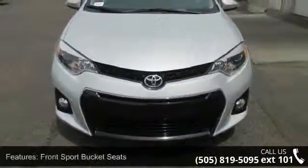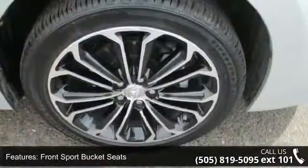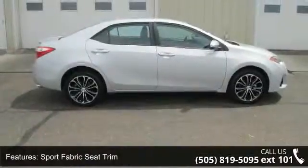This vehicle's top features include dual front side impact airbags, radio, AM FM CD player with 6.1 inch touch screen, power steering, bumpers, and body color.